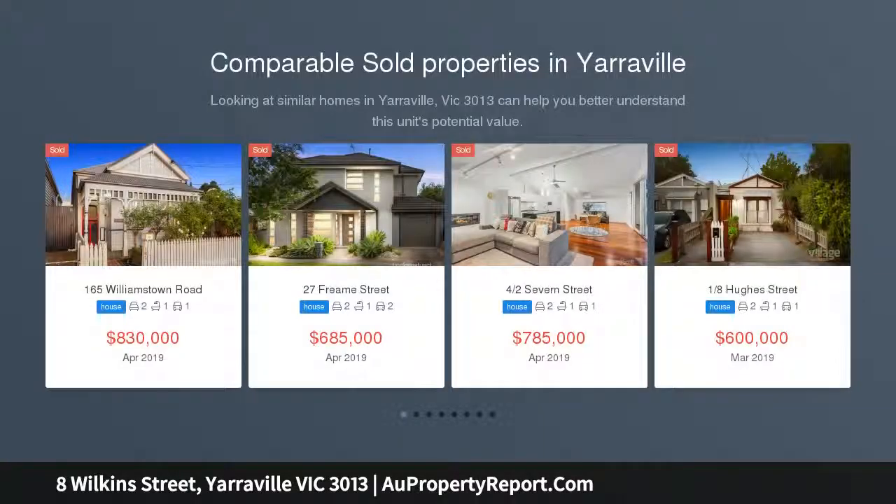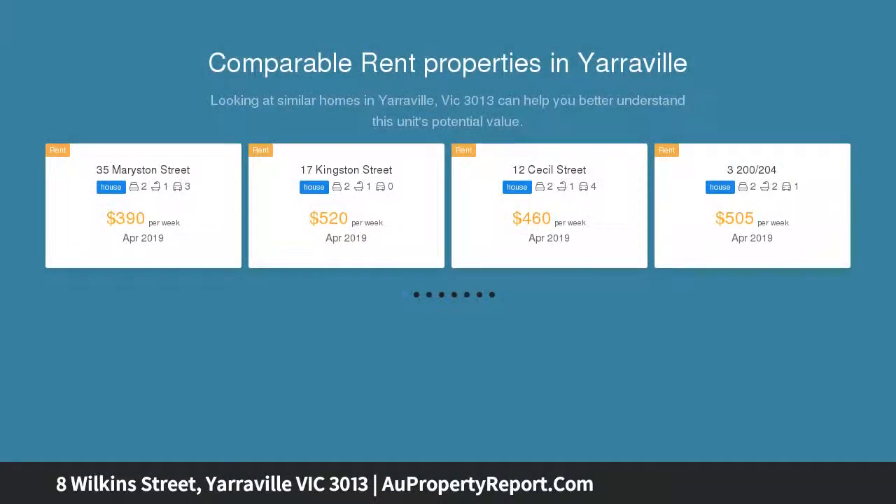Ideally located in this quiet tree-lined street. Comfortable three-bedroom family home set on this good-sized allotment, approximately 450 square meters.